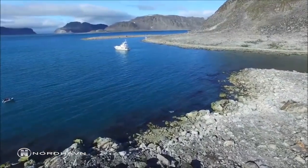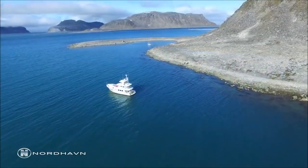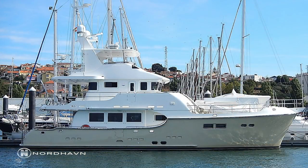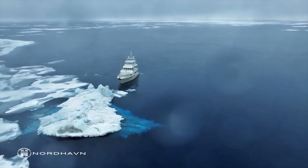Thank you for joining us aboard Nordhavn 68 Migration today. If you have a question about this listing or any others, please feel free to contact any of the Nordhavn offices or by visiting www.nordhavn.com.